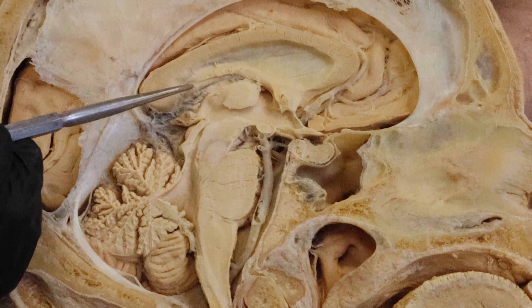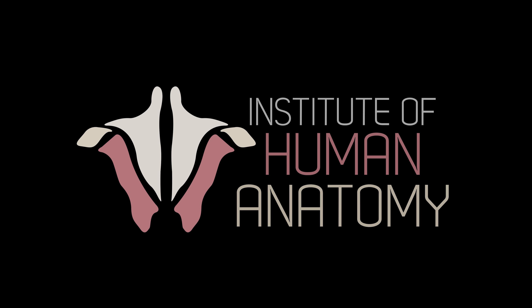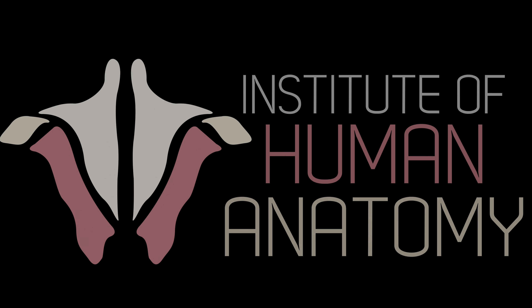In today's video, we're going to do a deep dive on the pineal gland. We're going to look at it and some of the surrounding anatomy, we're going to discuss its function, and see if there's any legitimacy to all the claims that have been made over the past few thousand years. Let's start by taking a look at some of the relevant anatomy so we can get a good understanding of the exact location of the pineal gland.